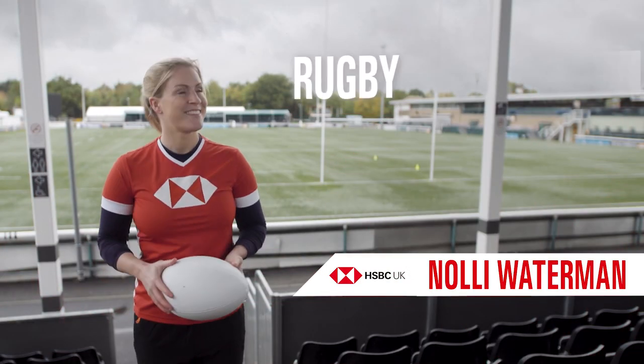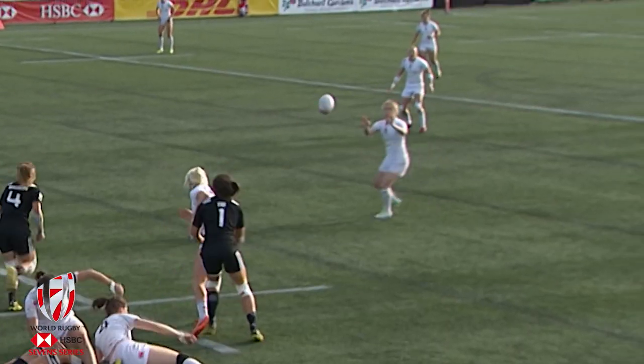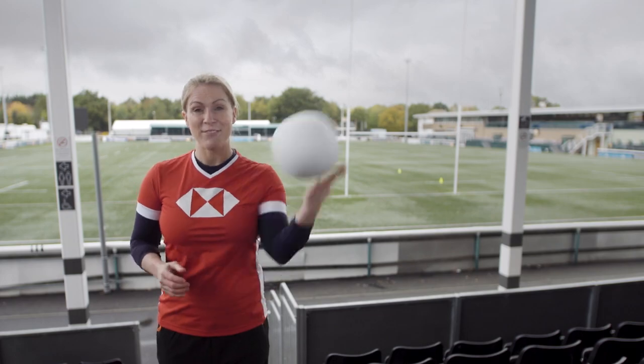Hi, I'm Nolly Waterman. Throughout my career I've learned that if you know the basics, you'll go far. Same with your finances. Understanding the basics of banking is the first step to success. Get ready to level up.